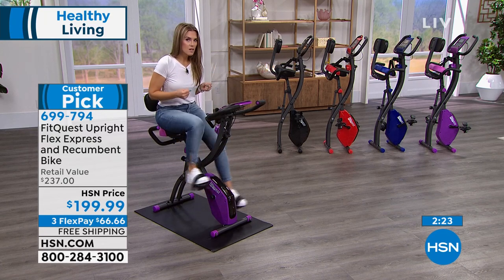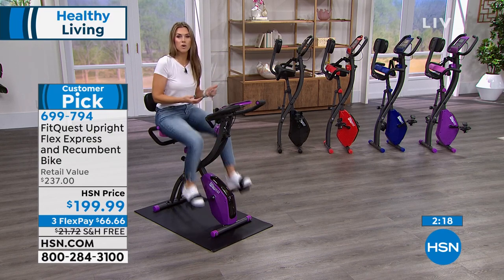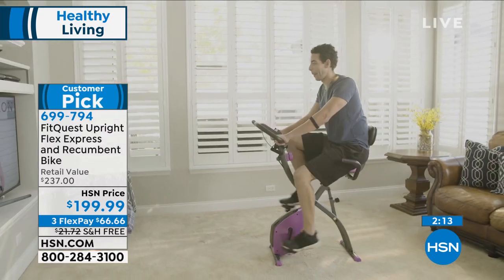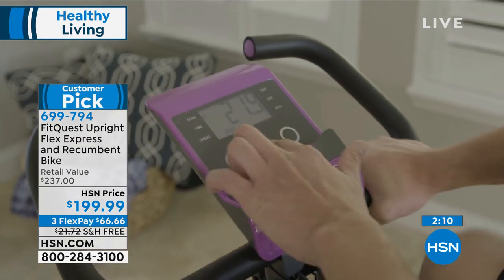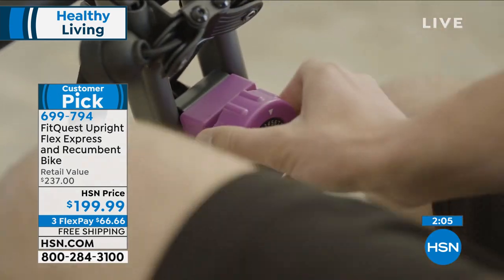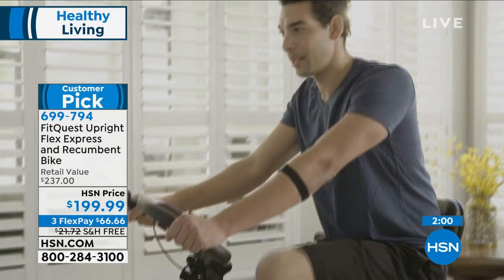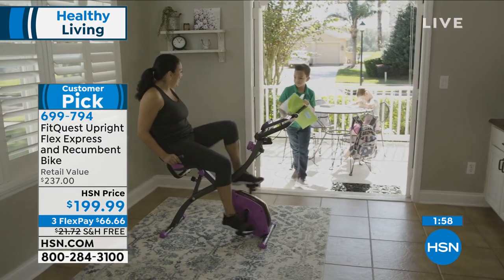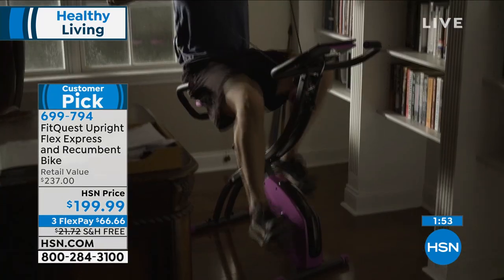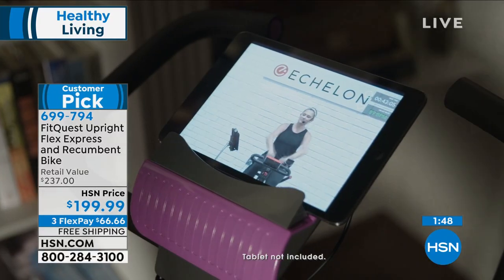Silent magnetic resistance — you can do this in quiet. Maybe you want to listen to praise and worship music, read a book, an audio book, or jam out to your favorite concert series. It's on FlexPay, it's on sale, we've already sold out of one color. You have the great LCD display giving you time, calories, distance — everything you need to be in control of your own fitness journey. Free shipping and handling today, and read the reviews — 524 of them, all glowing. Customer pick.